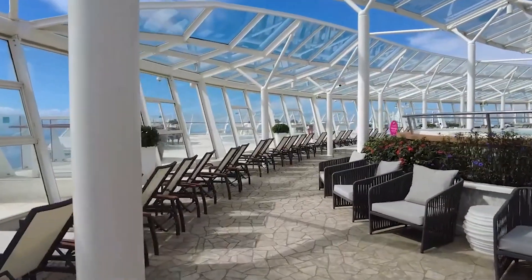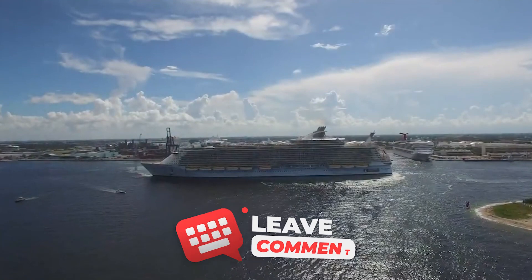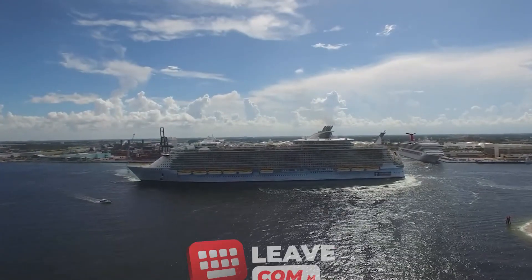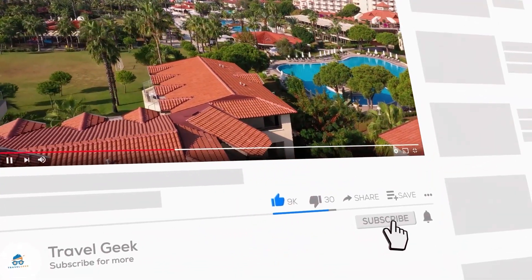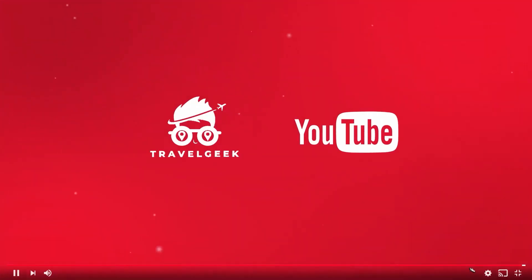With that, our video has come to an end. What do you guys think about the Oasis of the Seas and its opulence? Let us know your thoughts in the comment section below — I always love to read your comments. Don't forget to subscribe to our channel, Travel Geek, and hit the bell icon so you won't miss any of our videos. We'll catch you guys on the next one real soon. Goodbye.